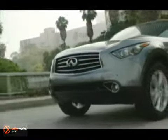Top it off with the Infiniti Total Ownership Experience and see how committed we are to creating the best driving experience for you. The 2012 Infiniti FX35 — behold the iconic performance crossover.